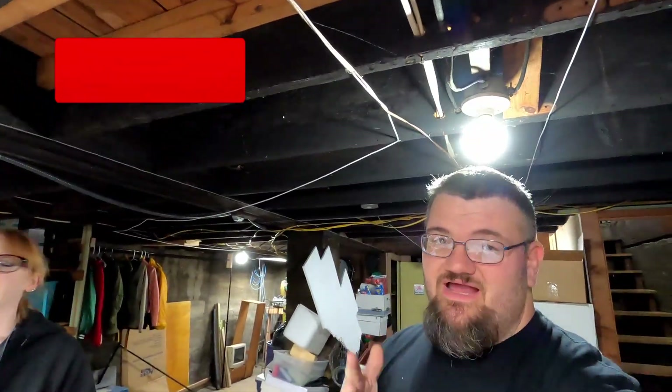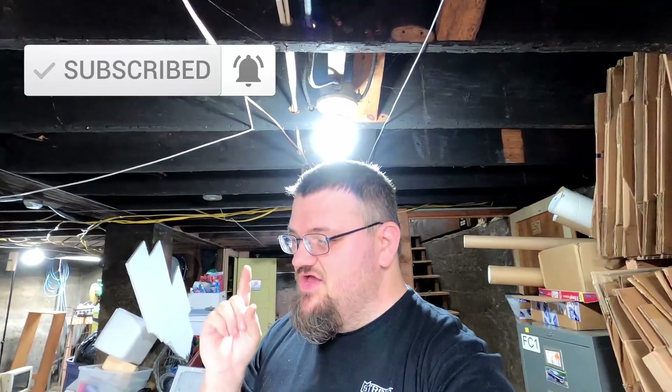Hey everybody, it's John and Megan and we are back in the basement again. We're going to be pulling some orders — I think we have probably like 10 or so items to pull, so we're going to jump into this right after the intro.